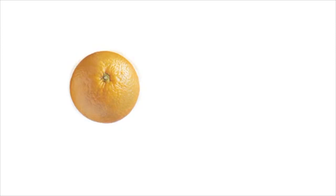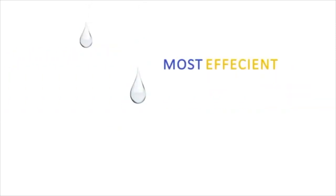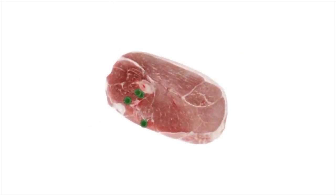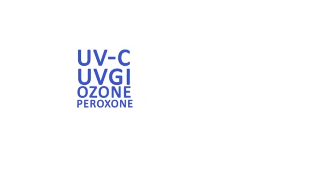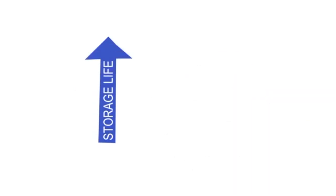Is food contamination and low storage life costing your business? Are you looking for the most efficient and cost-effective water sanitation method? The solution to these key food industry issues lies in using a combination of systems made up of our UVC, UVGI, ozone, and peroxone equipment.